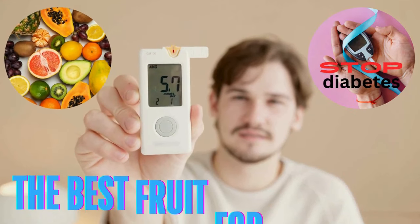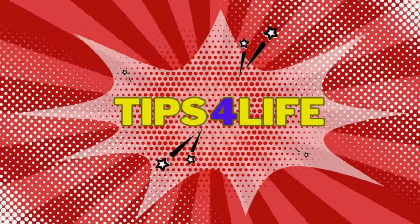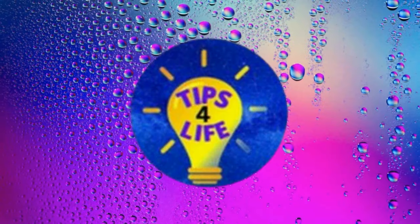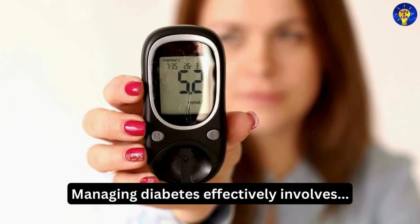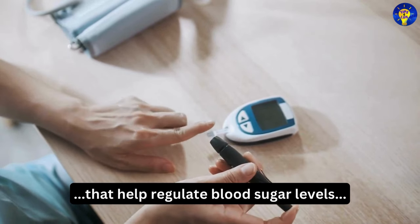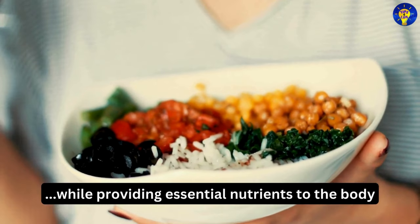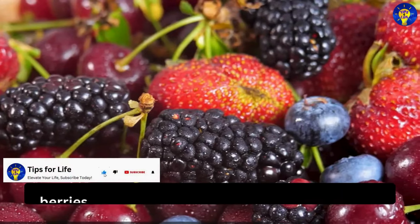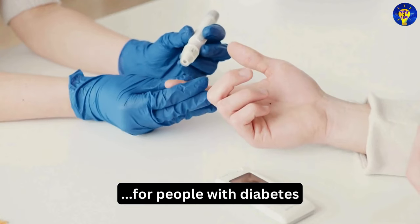Do you know the best fruit for diabetes? Managing diabetes effectively involves making smart dietary choices that help regulate blood sugar levels while providing essential nutrients to the body. Among the various fruits out there, berries stand out as some of the best fruit options for people with diabetes.